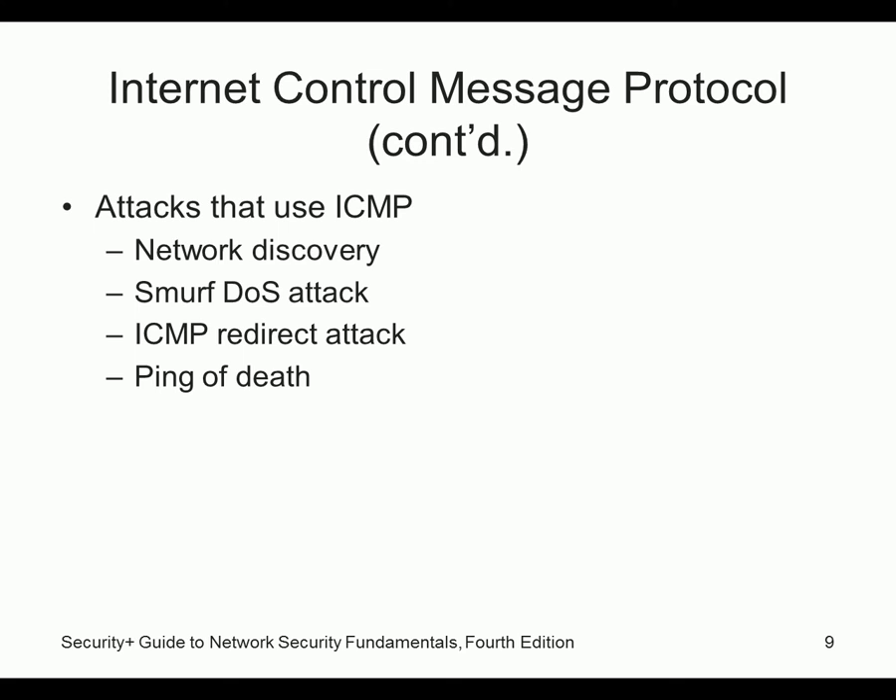Attacks that use ICMP include network discovery — even NMAP, which we used earlier today, uses ICMP to determine if hosts are alive or not. There's also the smurf attack, ICMP redirect attack, and ping of death. The ping of death isn't really seen anymore.